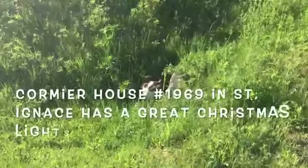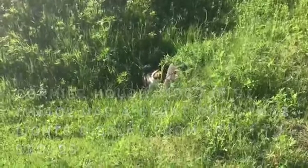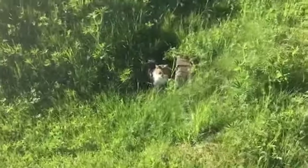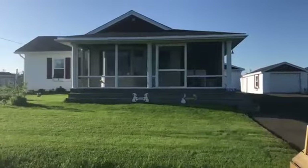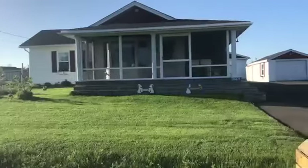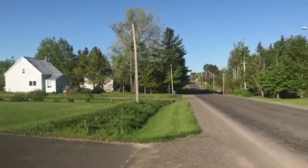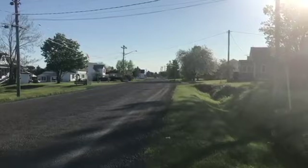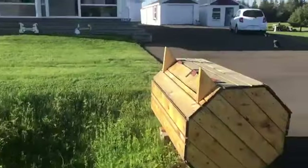Welcome to the Cormier house in scenic Ness, New Brunswick. Meet Coco — Coco is one of the three cats. Coco's down here in the culvert eating some grass, which is good for their digestive system. Here's the house. There is a country road right there and you're in the village of Ness. The church is up the street. There are the other two cats.